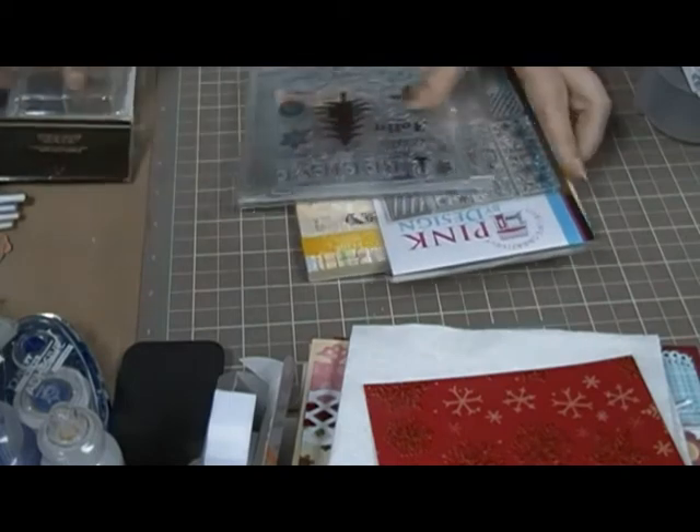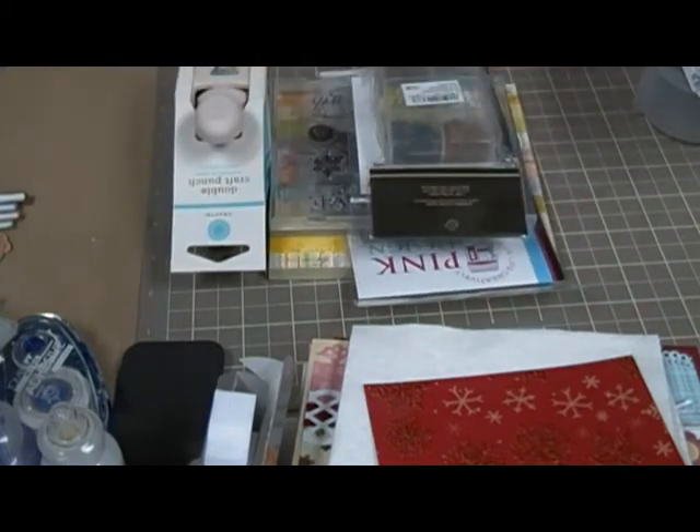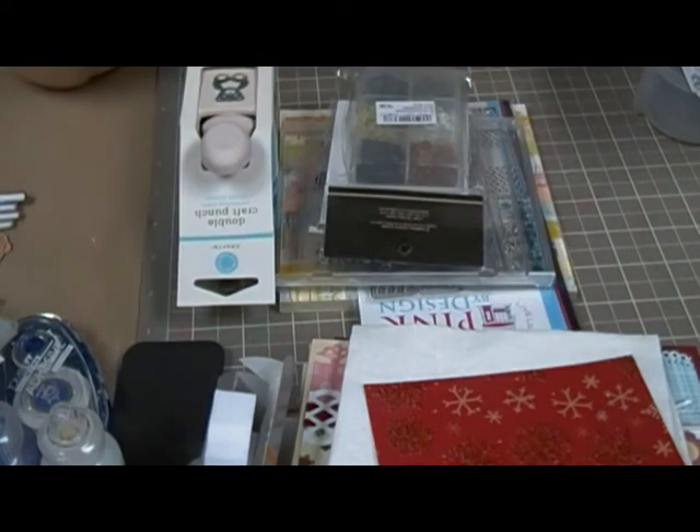That's it for the prizes, and I'll probably throw in a couple more things, maybe some lace or something. Here's what I need you to do: first of all, be a subbie, and second, do a video letting people know about the giveaway.